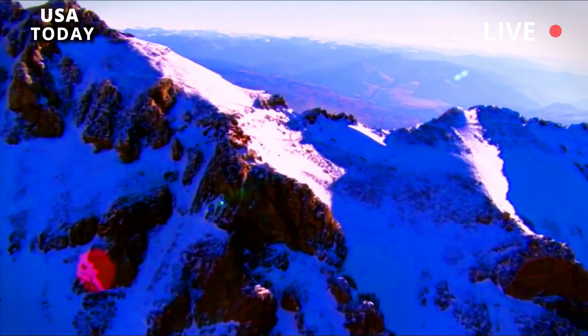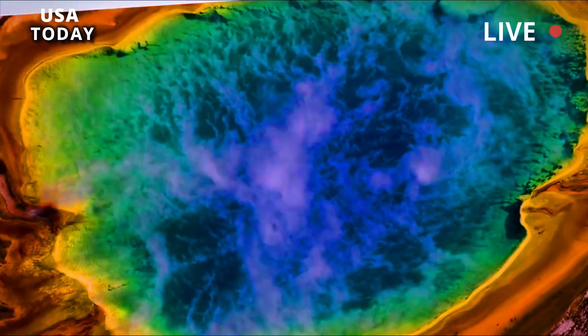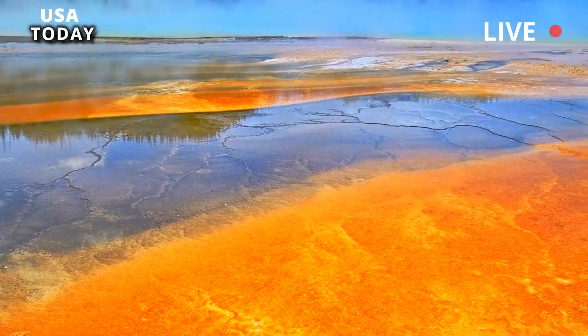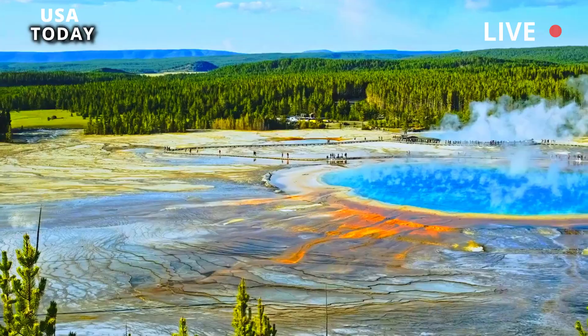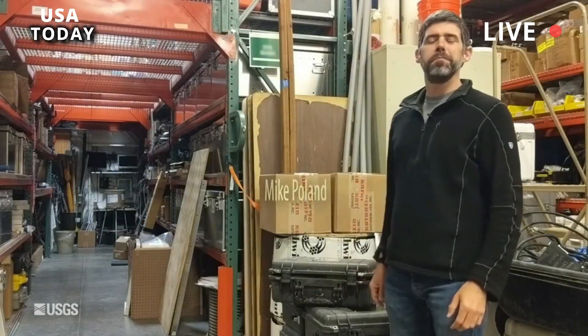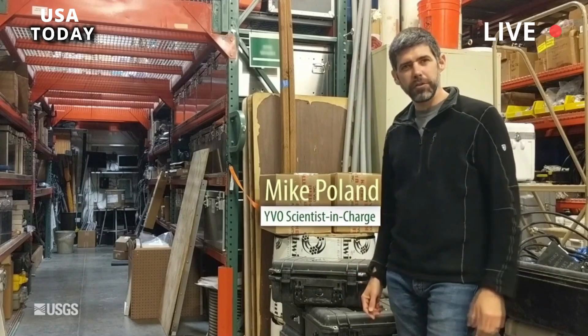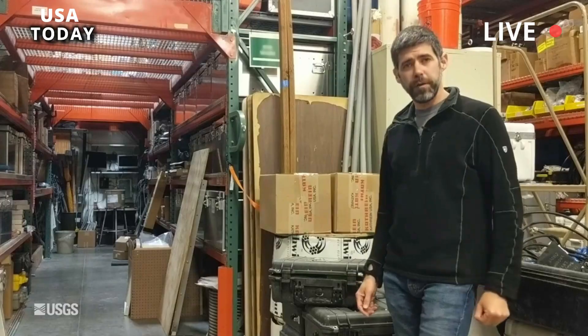Both bacteria are extremophiles — life forms that thrive in places where most cannot survive. Whatever the challenge of environmental factors, there are microbes that are able to adapt to overcome them. Hypersaline pool? Lack of oxygen? Not a problem. Scorching hot water? Not a problem.